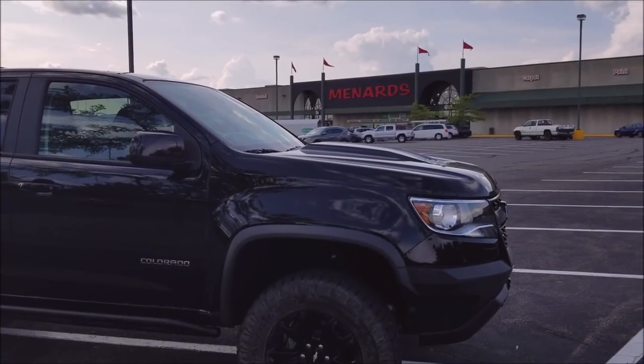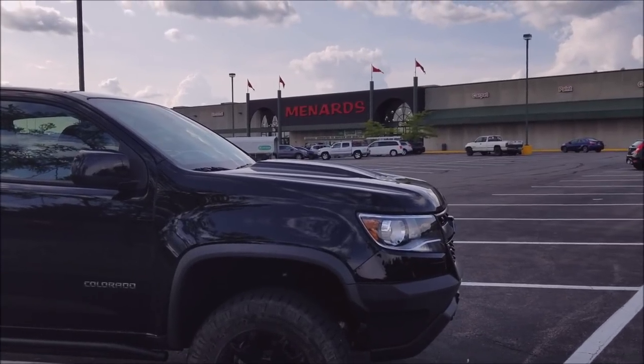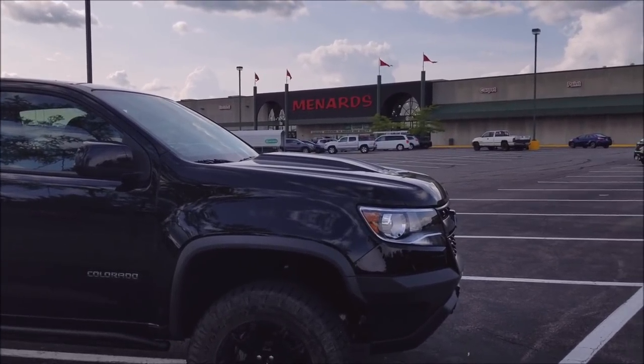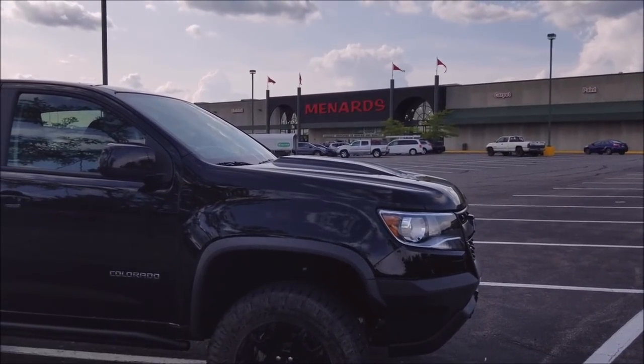Hey guys, welcome back to the Struggleville YouTube channel. Monica and I are at Menards for some more free stuff. Menards has just gone absolutely bonkers — they have gone batshit crazy this week with a hot sizzling sale.